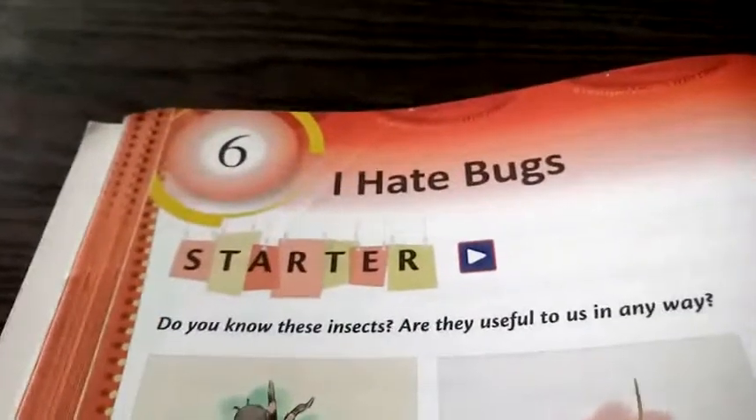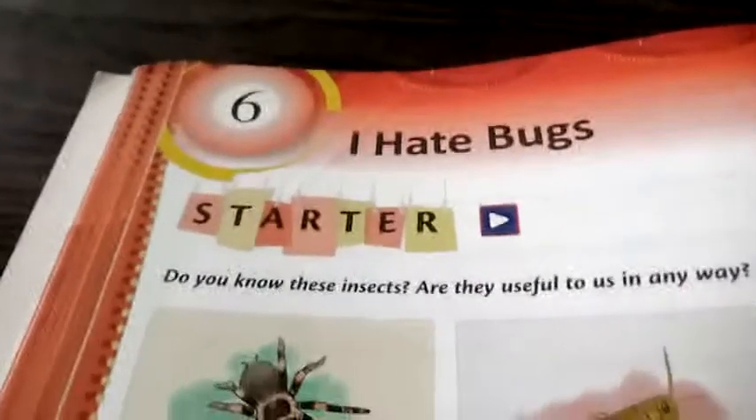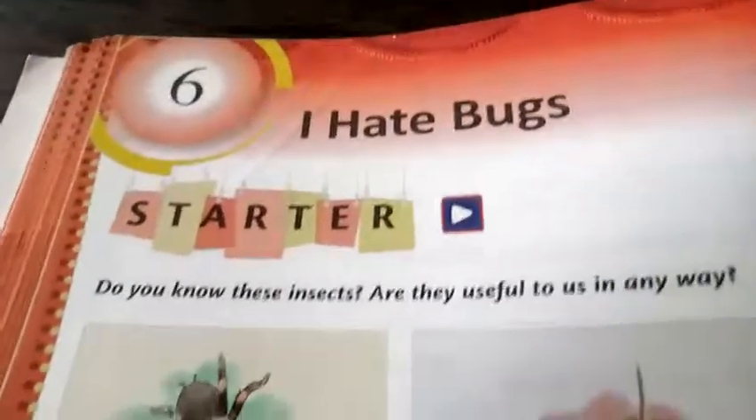Hi, welcome back. Today I will take the question answers of chapter number 6, 'I Hate Bugs.' And it is page number 68.